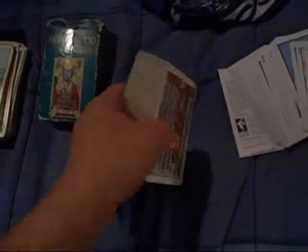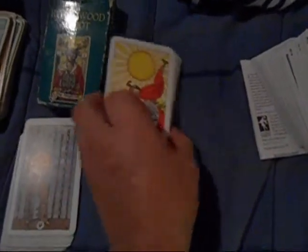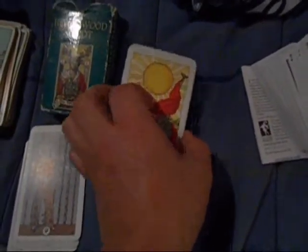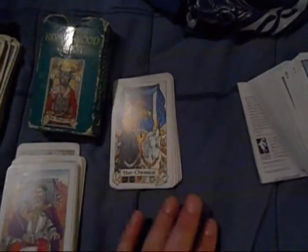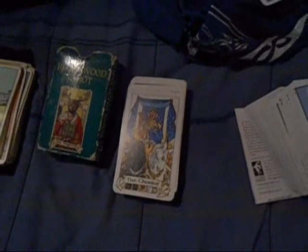The other deck I got for my birthday from a friend is the Robin Wood Tarot, and I've been madly in love with this deck. It's based off the Rider-Waite deck but it's more European-looking. My favorite tarot card out of the Rider-Waite themed decks is the Three of Swords — sorry, been a long day. If I can connect with the Three of Swords, I love the deck. That's just how I work.